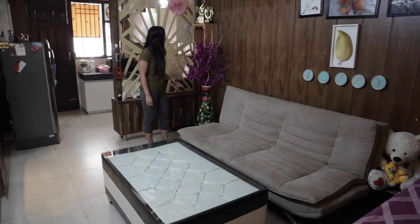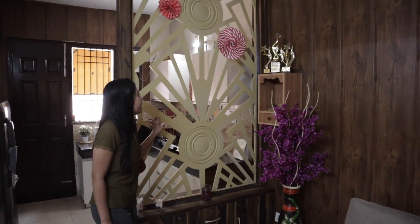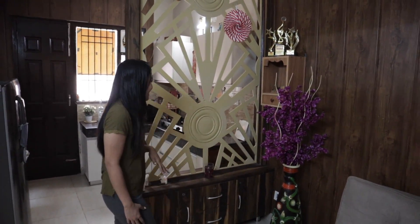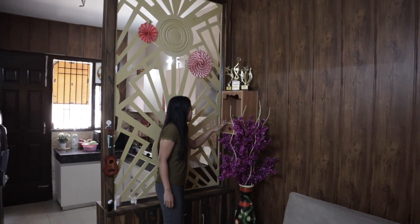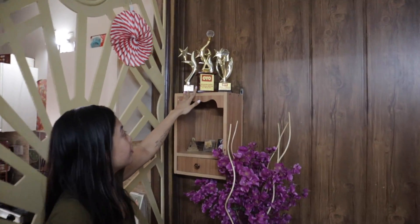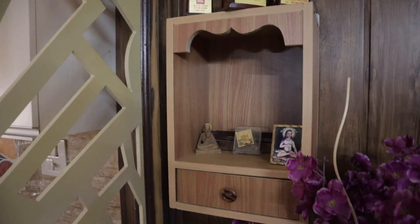From here, there's a decorative divider between the kitchen and the living room area. On top there's some agyo — agyo is part of the decoration. And they have their Baba G and Golden Temple images. There are also some trophies — actually, awards from his previous work. He used to work at Oyo, here in Chandigarh.